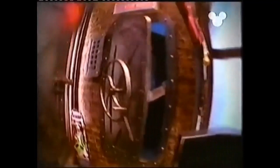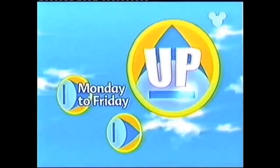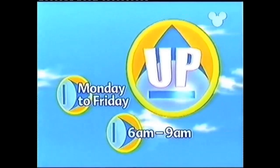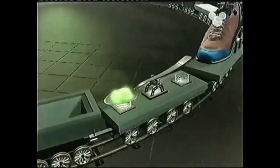Hang on. Are you looking for Will from the Up Morning Show? He was here a minute ago. Will? Will? Will? Join me for the Up Show, Monday to Friday, 6 till 9. Sorry, gotta dash.